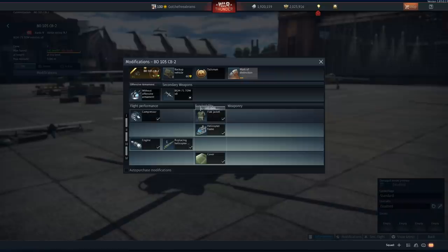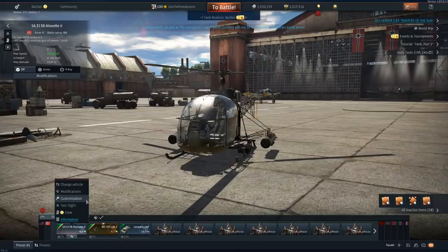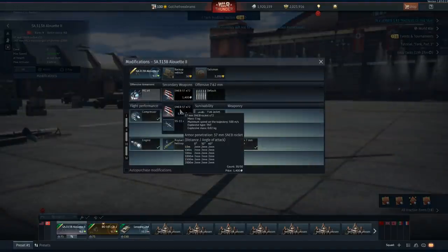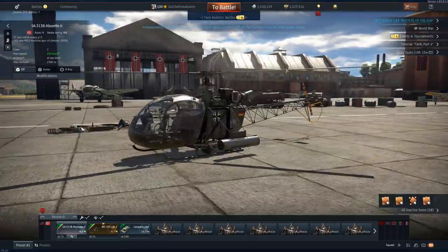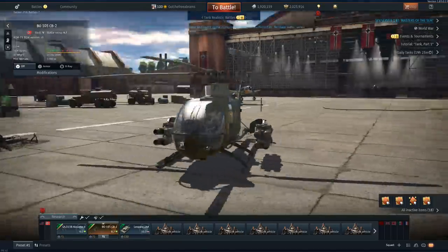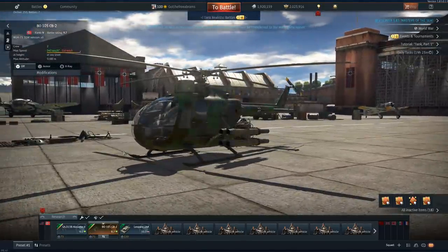Eight TOWs - these are going to do, what, 800 millimeters? 630. Okay, these will be the TOW ones. Now okay, this is the dev server - things can easily be changed. But I kid you not, these were the last modifications I was expecting on a German helicopter. With that said, I don't really know too much about German helicopters, but there have to be other modifications that you can put on.